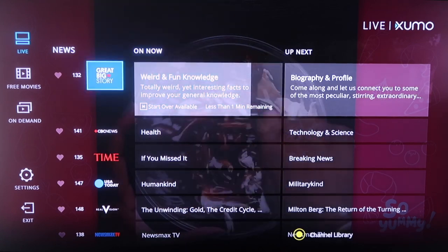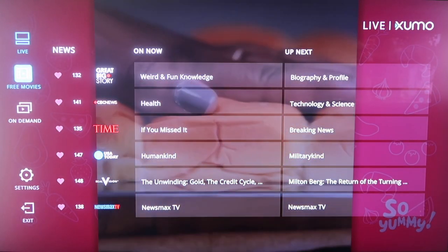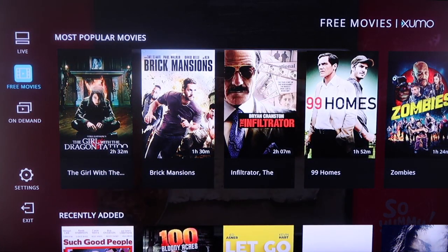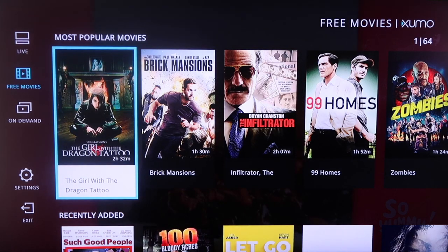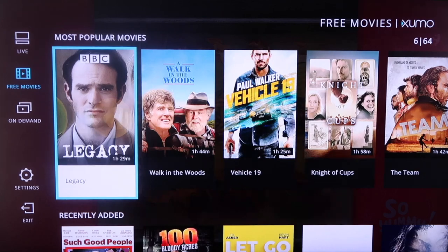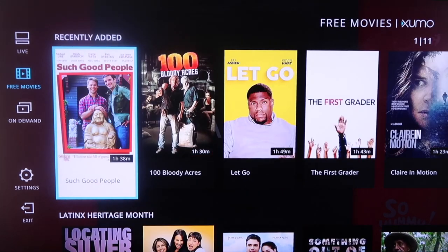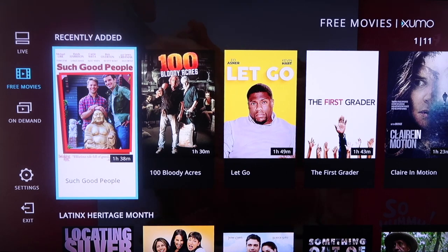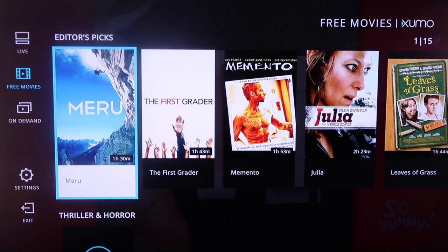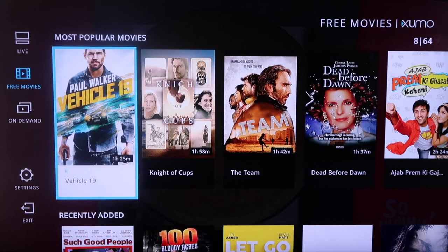If you click over — we're on the live TV — and click over to free movies right here, you'll see that Xumo has a selection of different kinds of movies. This first one here is the most popular tab. You scroll over and see all the different options they have available, and those are your most recently added. So they're always adding new content, and there's a slew of different options for movies and live TV.